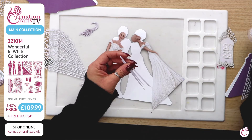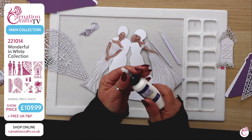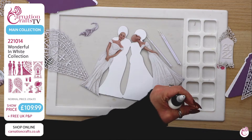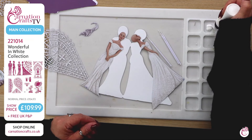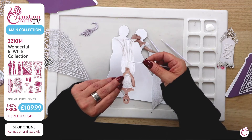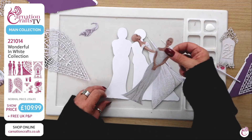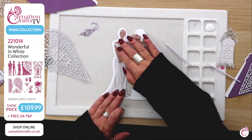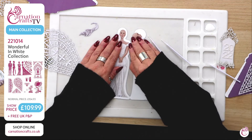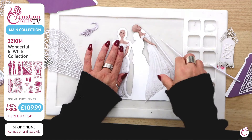Applicators are going to be your best friend with this because we're working with very, very fine filigree. Just a little bit of glue on here — not much — but I will secure the corners of her dress and her shoulders just to make sure she stays where she is. Isn't she stunning — look at that pop, she is so pretty.